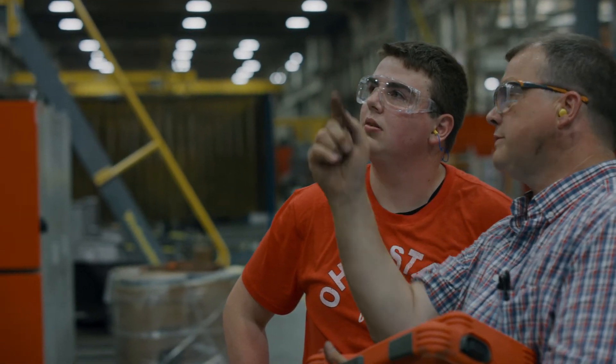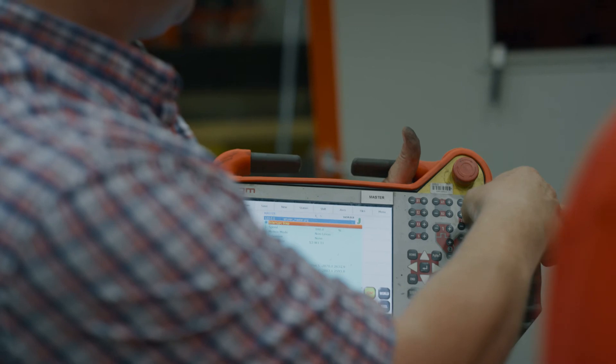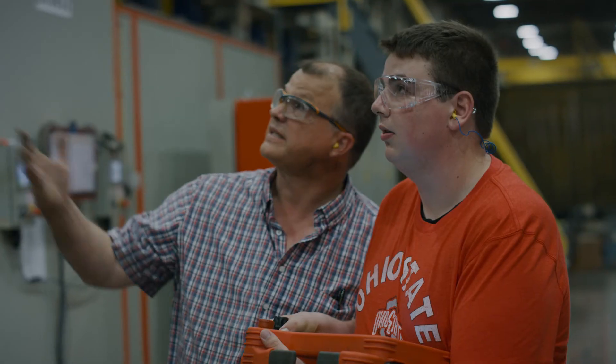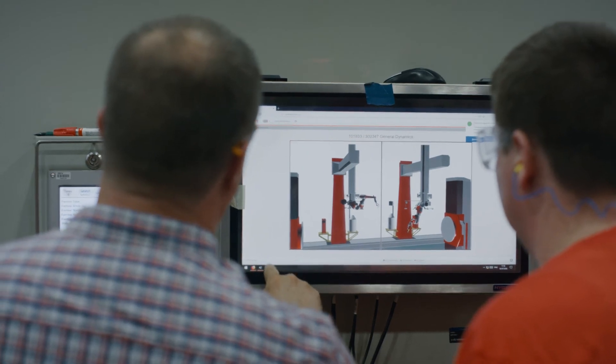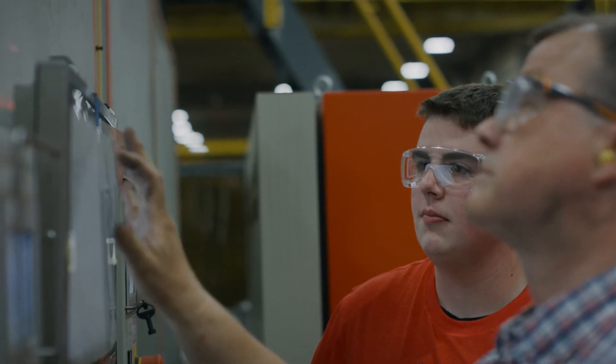They are developing their engineers to be leaders and future managers, not just engineers per se, which is important because you need people that are technically sound, who know the product and the process to lead the next generation of engineers.